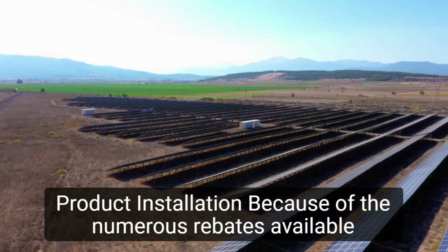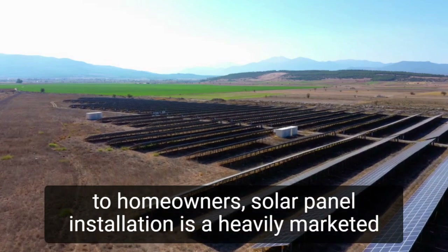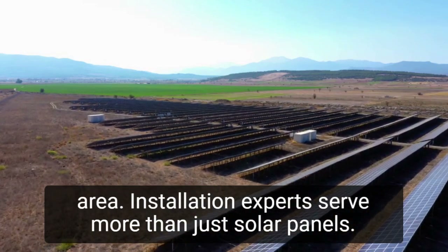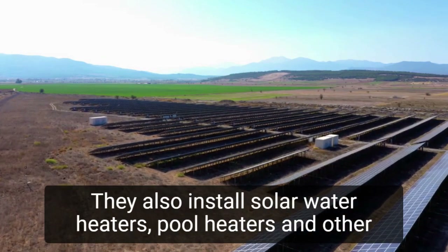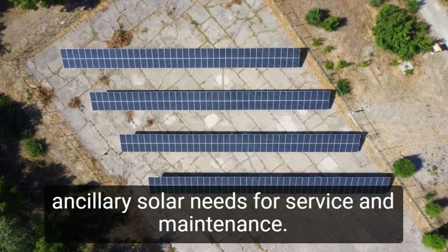Niche 3: Product installation. Because of the numerous rebates available to homeowners, solar panel installation is a heavily marketed area. Installation experts serve more than just solar panels — they also install solar water heaters, pool heaters, and other ancillary solar needs.